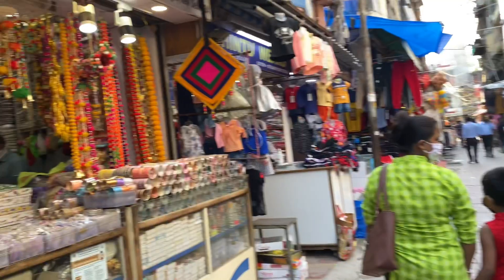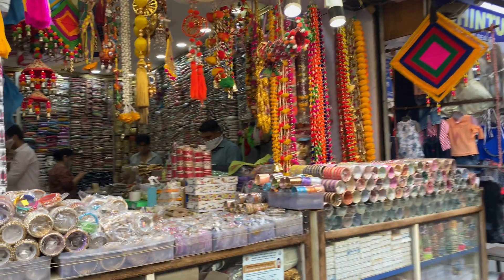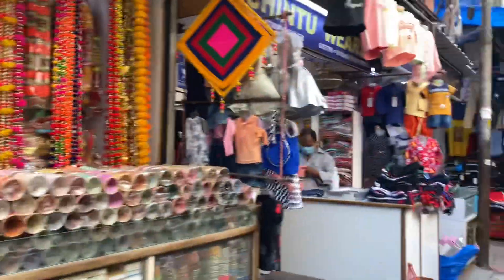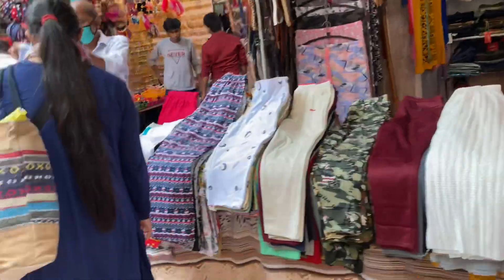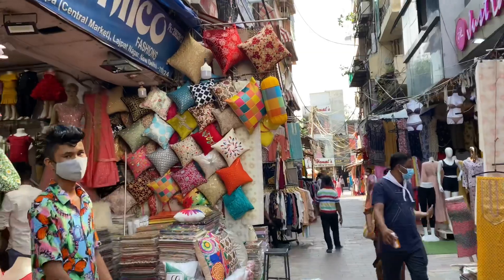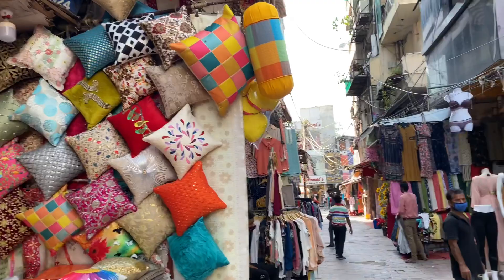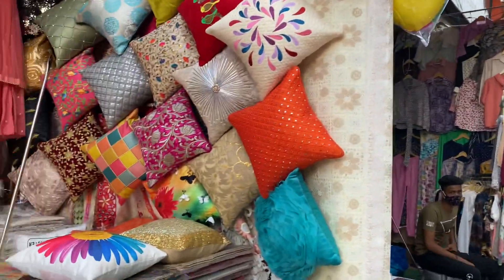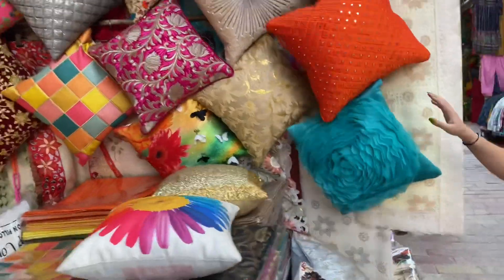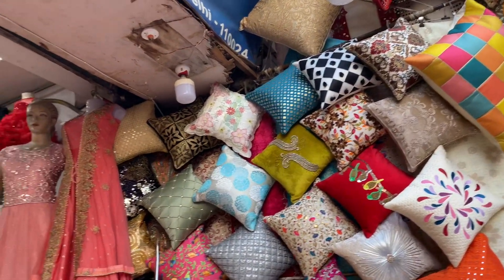I also came across a shop that was for all the cushions, bed covers, pillow covers, and bolster covers. This shop had very different colors, patterns, and variety — if you wanted basic it was there, and if you wanted a little bit of glitter, that was also available.